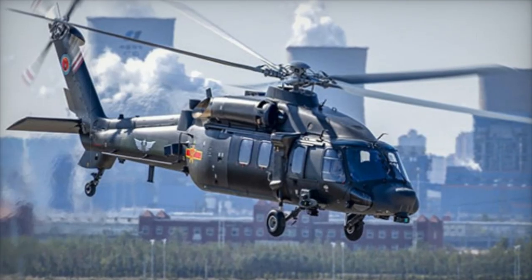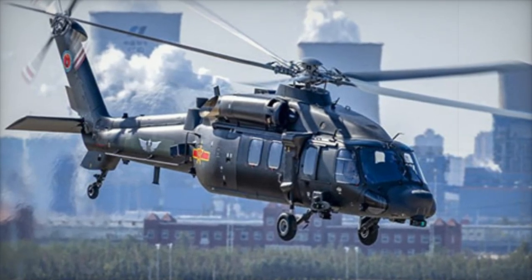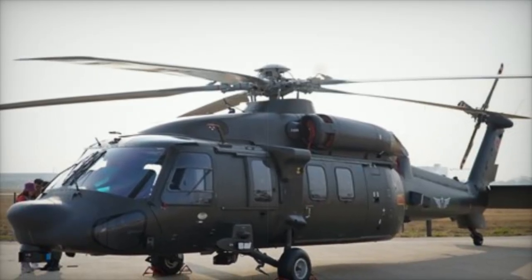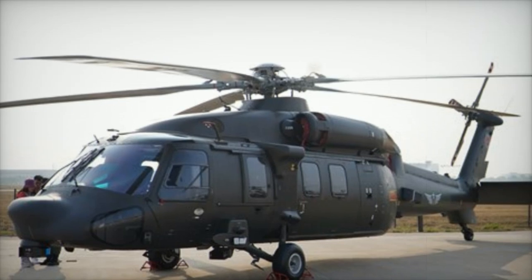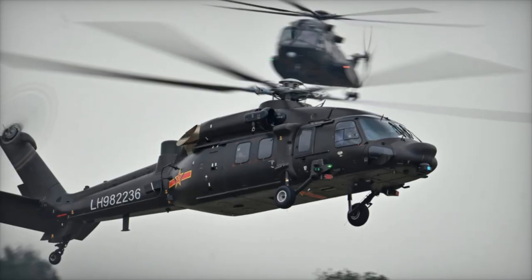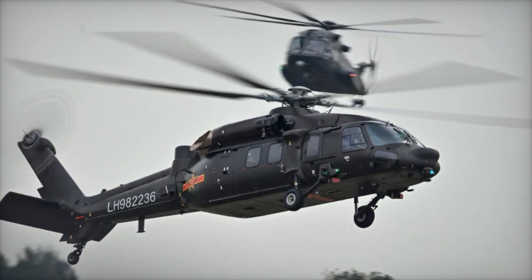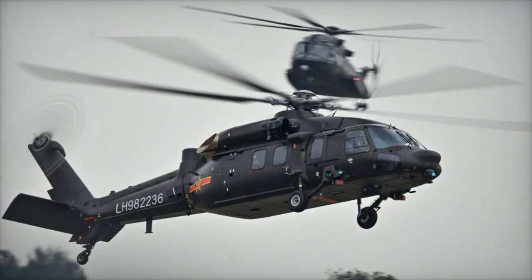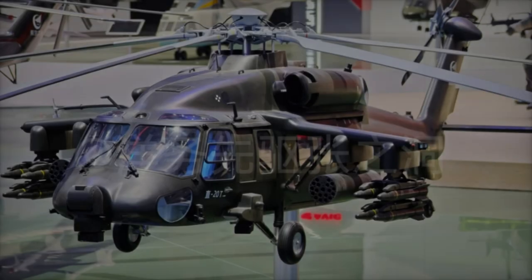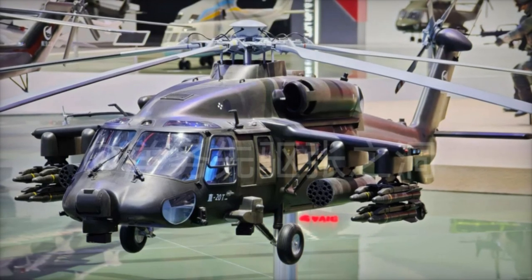The Z-20T shares several features with US helicopters like the MH-60L, particularly in its role as a specialized aircraft for special operations. While it doesn't yet have the same extensive operational experience as its American counterparts, the Z-20T's capabilities show that China is rapidly advancing in the area of specialized helicopter missions.